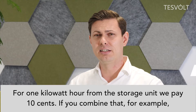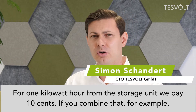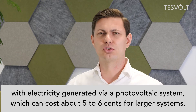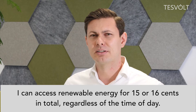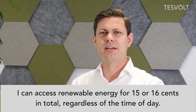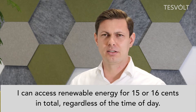Energy from a storage unit costs me 10 cents per kilowatt-hour. Combined with purely generated electricity from a photovoltaic system — which for a larger installation can be around 5 to 6 cents — that means I can use fully renewable energy at a total cost of around 15 to 16 cents per kilowatt-hour, completely independent of the time of day.